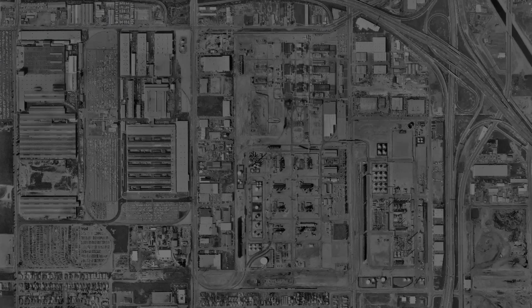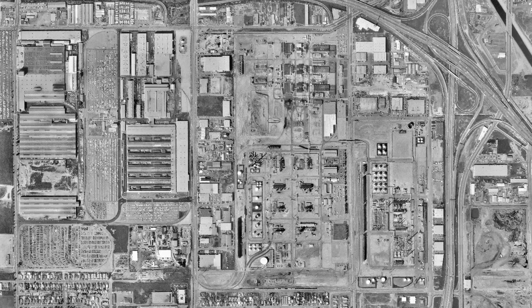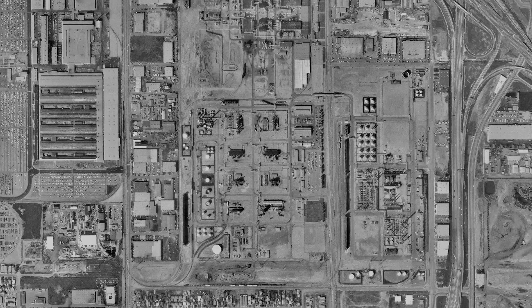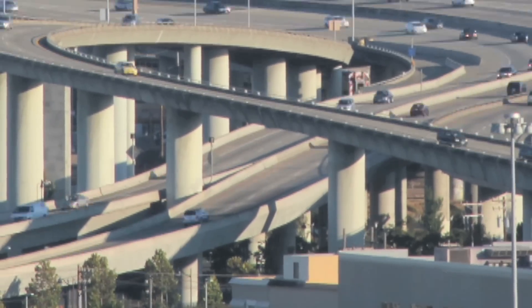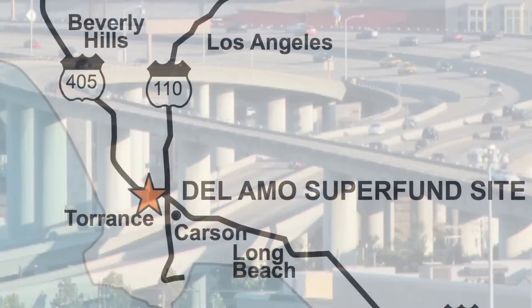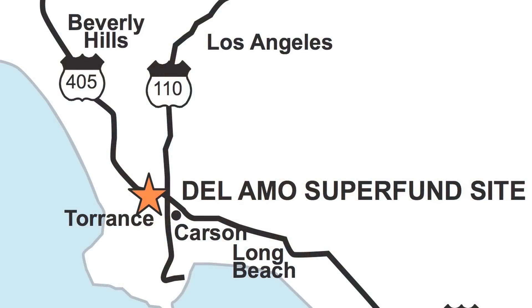The Del Lama Superfund site is a former synthetic rubber manufacturing plant that operated from 1943 to 1972. The 280-acre site is located near the intersection of the 110 and 405 freeways in Los Angeles, California.